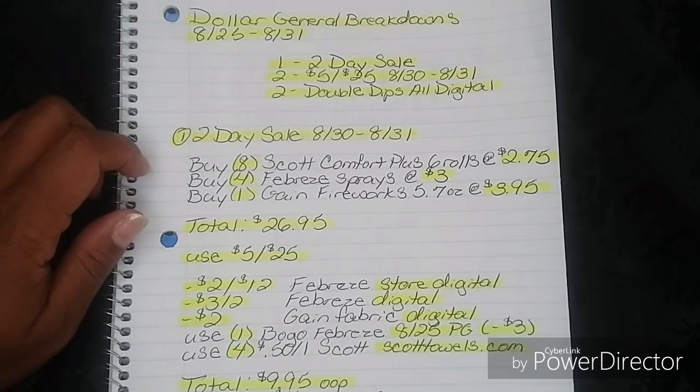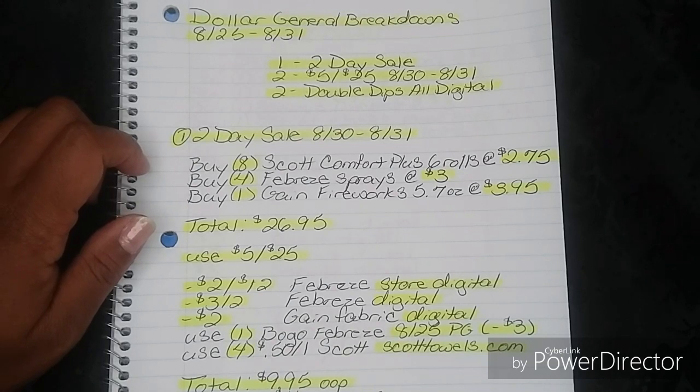By the way, Friday 8/30 is my birthday. So happy birthday to me in advance!